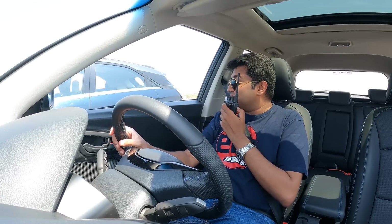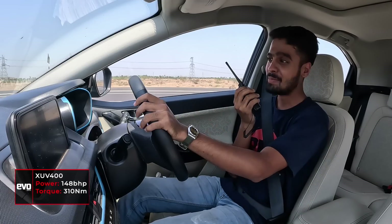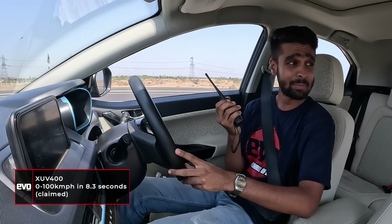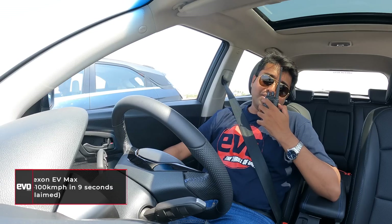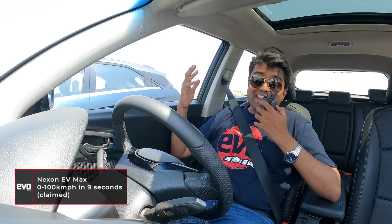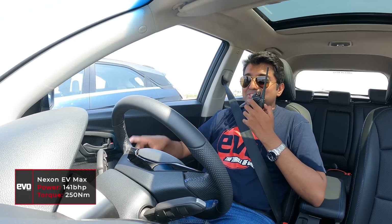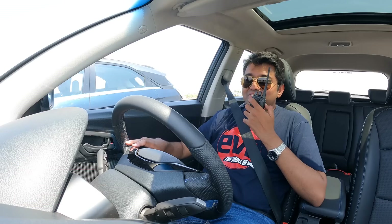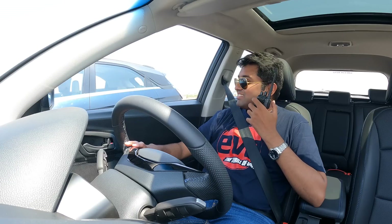Why don't you tell me how much power and torque this car makes and what's my 0-100 time? Your car, the XUV400, makes 148 BHP and 310 Nm of torque, and it does 0-100 in 8.3 seconds. That is fairly quick, but it's also heavier and bigger. The EV Max does 0-100 in 9 seconds and makes only 141 BHP and 250 Nm of torque. So in the drag race, you are going to see the rear end of the XUV400. There's only one way to find out — let's race.